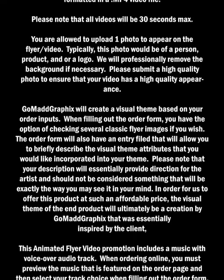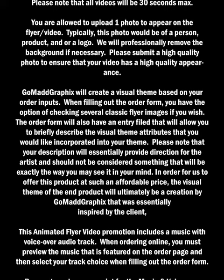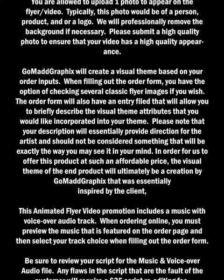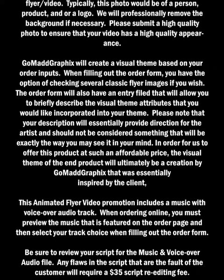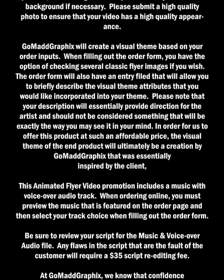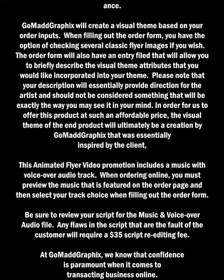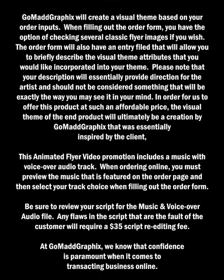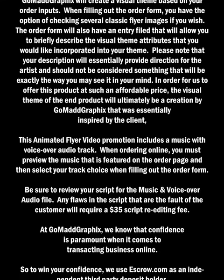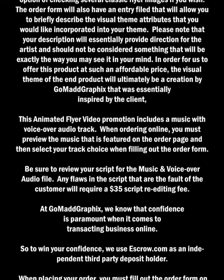In order for us to offer this product at such an affordable price, the visual theme of the final product will ultimately be a creation by Gomad Graphics that was essentially inspired by the client. This animated flyer video promotion includes a music with voice over audio track. When ordering online, you must preview the music that is featured on the order page and then select your track choice when filling out the order form. Be sure to review your script for the music and voice over audio file. Any flaws in the script that are the fault of the customer will require a $35 script re-editing fee.